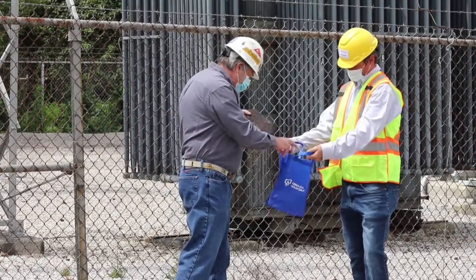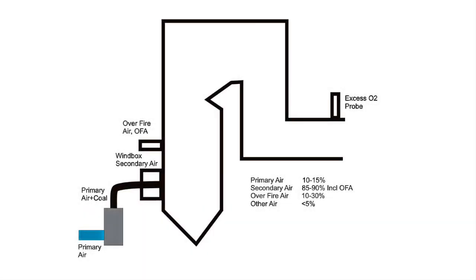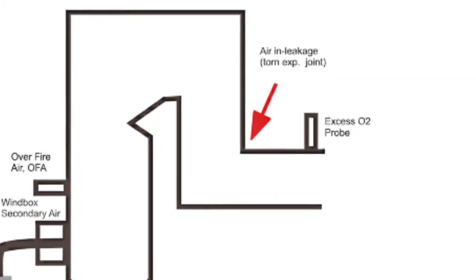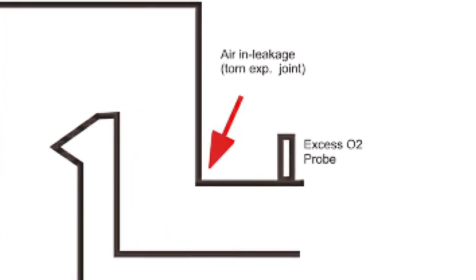Here's a sample of some slag if you'd like to take a look at it. Hey, Will. Happy to get back to you so soon. I'm thinking there's some sort of air in-leakage just prior to the O2 probe. You ought to look for an expansion joint failure or a big door open, something along those lines.